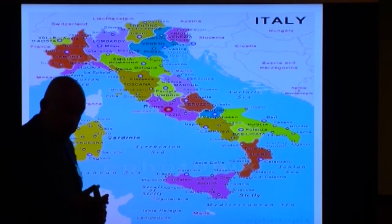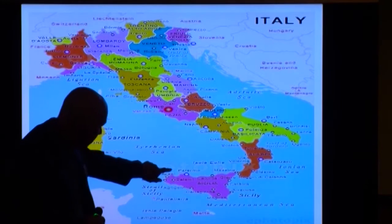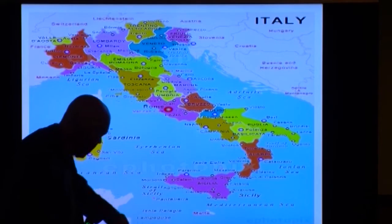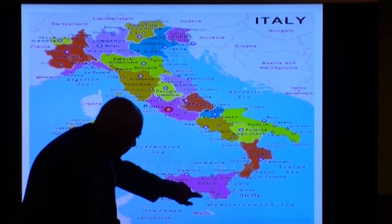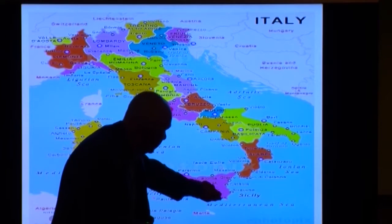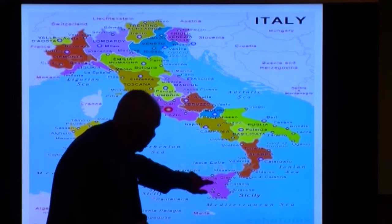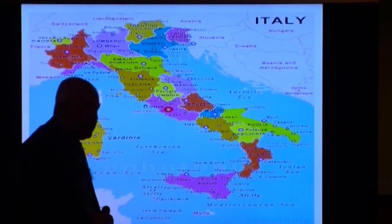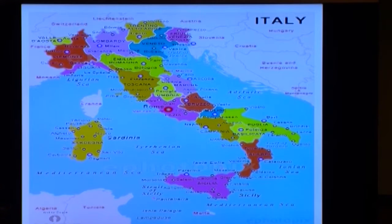We started off in the capital, Palermo, which is located here, and then worked our way around. We went to Agrigento, then Ragusa, over to Syracuse, Taormina, and finally finished up in the eastern part where you find Mount Etna — which is, by the way, the most active volcano in all of Europe.